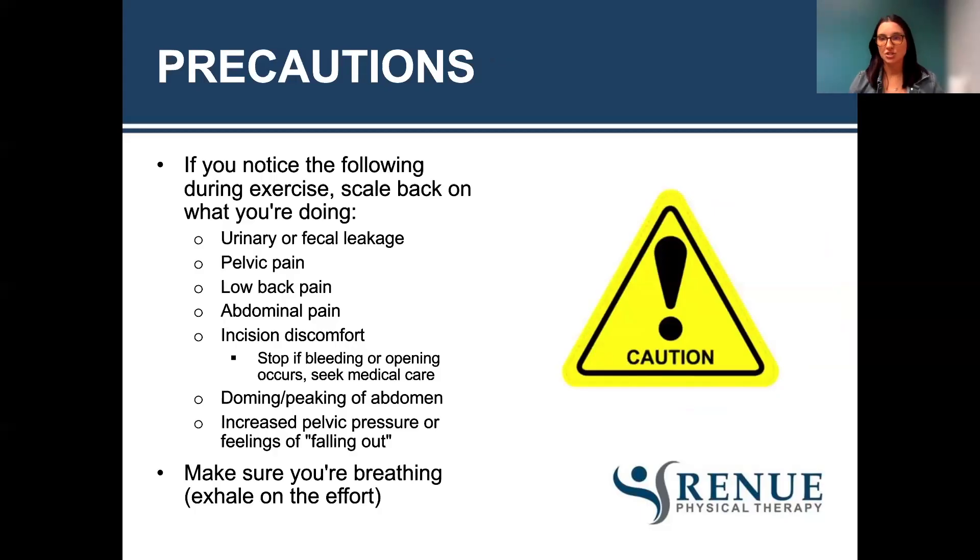Precautions during returning to exercise: if you notice any of the following, scale back on what you're doing — urinary or fecal leakage, pelvic pain, low back pain, abdominal pain, or incision discomfort. Stop if bleeding or opening of the incision occurs and definitely seek medical care. Watch for any doming or peaking of the abdomen, or increased pelvic pressure or feelings of falling out. Always make sure you're breathing when exercising and exhaling on the effort, because when you exhale you get that little lift of the pelvic floor for better activation.